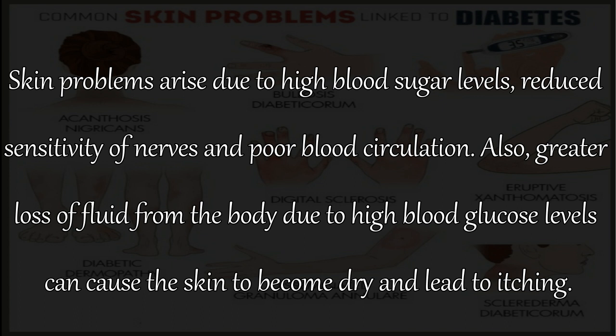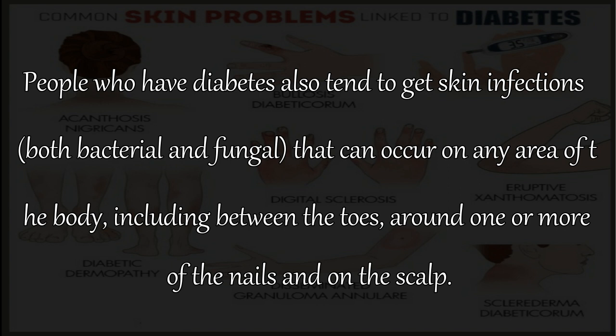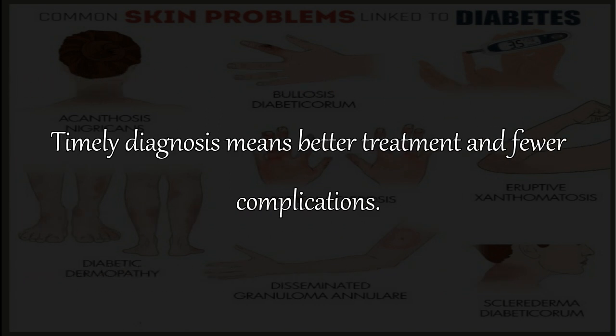Greater loss of fluid from the body due to high blood glucose levels can cause the skin to become dry and lead to itching. People who have diabetes also tend to get skin infections, both bacterial and fungal, that can occur on any area of the body, including between the toes, around nails, and on the scalp. If not treated timely, even minor skin problems can lead to serious complications because diabetes slows the process of healing. Timely diagnosis means better treatment and fewer complications.